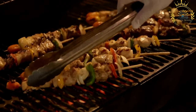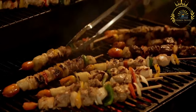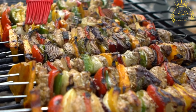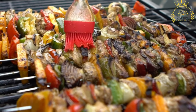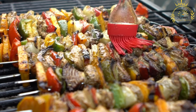Skewering: after marinating, the meat pieces are skewered onto long sticks or metal skewers, typically alternating with vegetables such as bell peppers, onions, and tomatoes for added flavor and color. Grilling: the skewers are grilled over an open flame or charcoal until the meat is cooked to perfection, imparting a smoky flavor and creating a delicious charred exterior while keeping the meat tender and juicy on the inside.